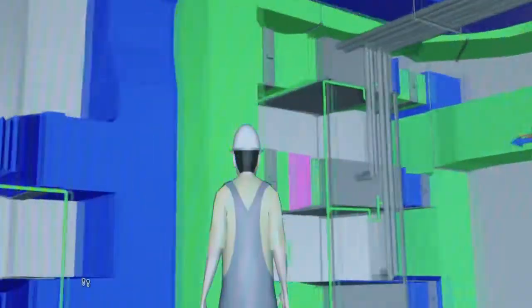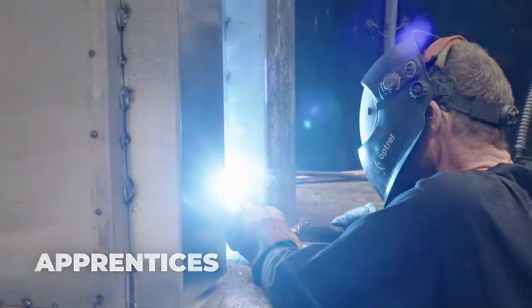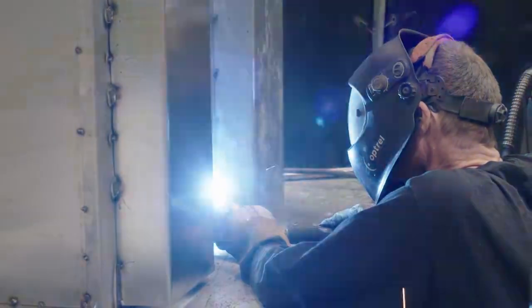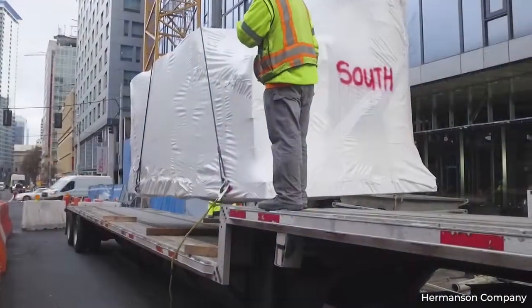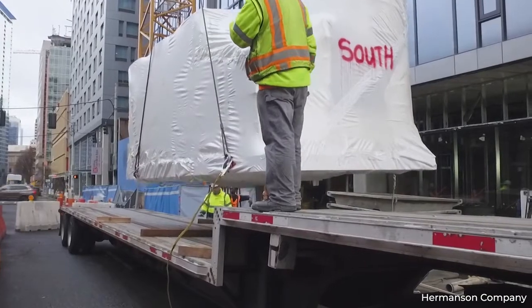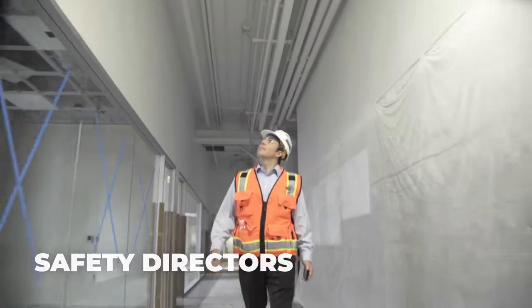Once digital projects are approved, foremen, journeypersons, and apprentices take the design and transform the sheet metal into the finished product, including installing it on the job site. These roles are classified as craft jobs and usually take place at the shop or out in the field.